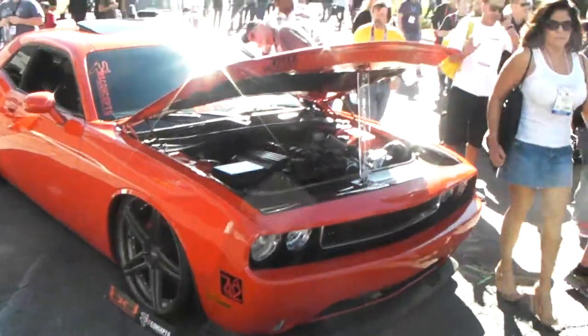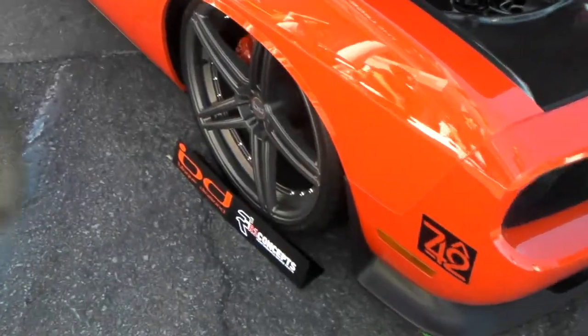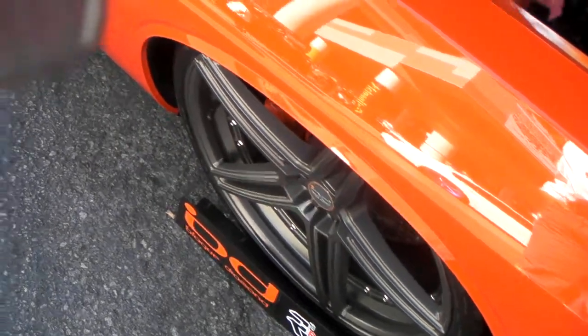It's your boy KB from Dozen Tires TV at DozenTires.com, and right here we have some Black Diamond wheels on a brand new Challenger. Beautiful looking wheels. We will have these on DozenTires.com starting 2015.